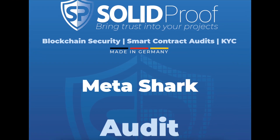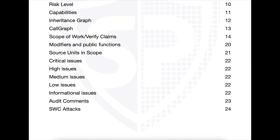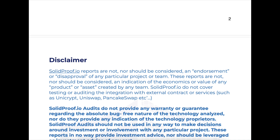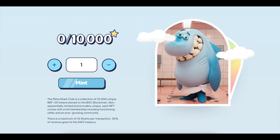Talking about the benefits of the project, the project has already been audited by the Solid Proof Audit Group. You can now see the report about it on your screen. The Metashark Club is a collection of 10,000 unique BEP20 tokens stored on the BSC blockchain.